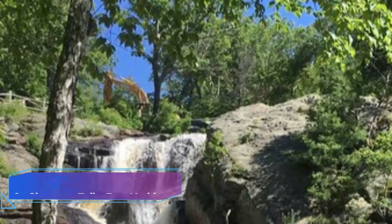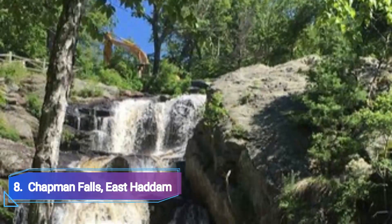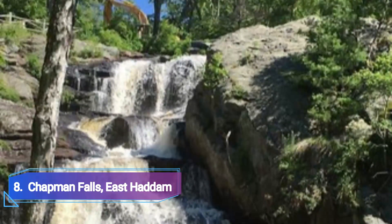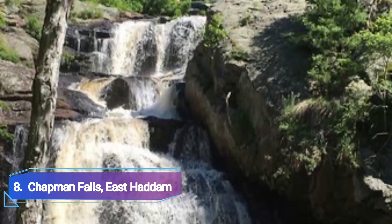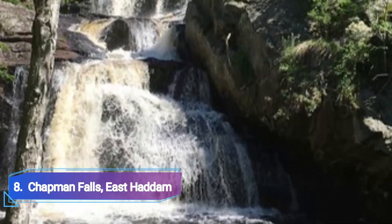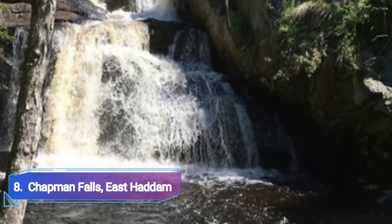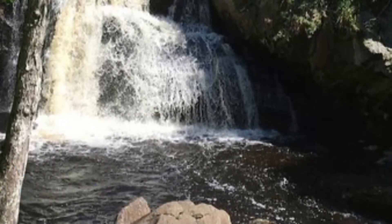Number 8: Chapman Falls, East Haddam. Circular holes carved into the rocks have been produced by centuries of water flowing over these falls. The truth is that boulders caught in this stream, rubbing against one another over time, generated these — not Satan's fury at getting his tail wet, as folklore has it. The region is also known as Devil's Hopyard State Park, since the mythology has been passed down for so many generations.